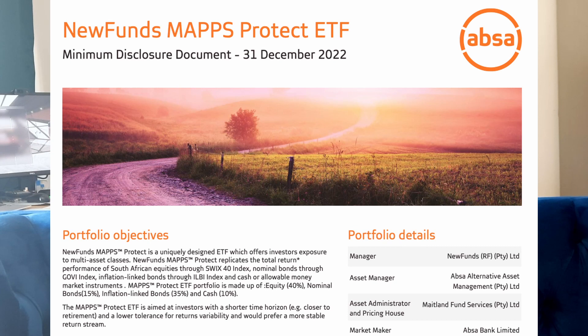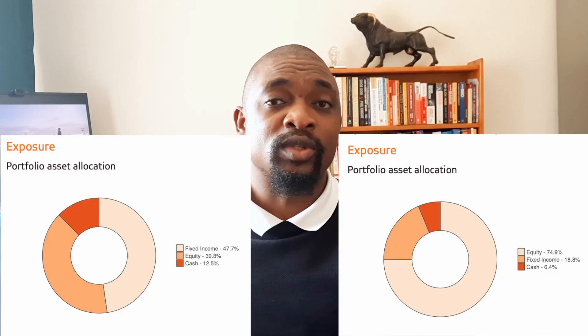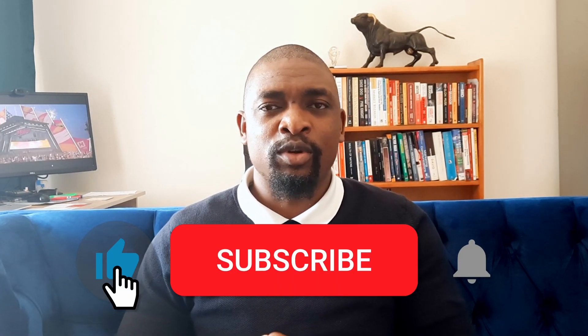A balanced fund is a blend of all these different asset classes. I don't know many ETFs that offer a balanced fund, but Newfunds or ABSA used to have something called MAPS Protect and MAPS Growth. Depending on the percentage allocated to equities versus less risky assets such as bonds, if you consider yourself an aggressive investor you could look at the MAPS Growth ETF, or if you are conservative you can look at MAPS Protect. The purpose here is just to discuss the balanced fund concept — we are not promoting any specific ETF provider.